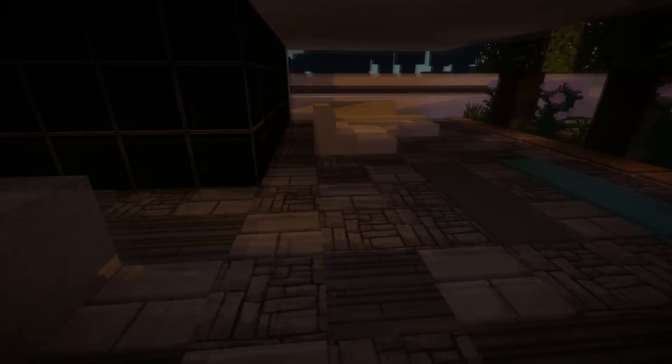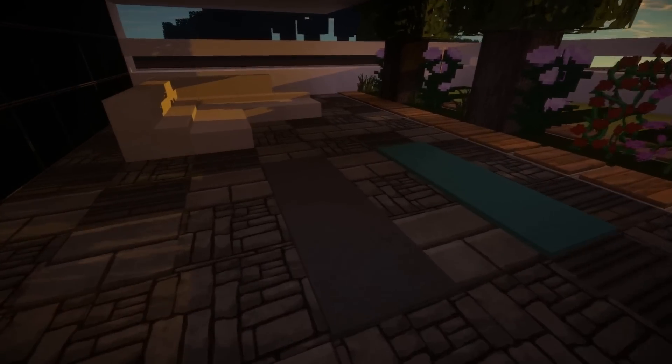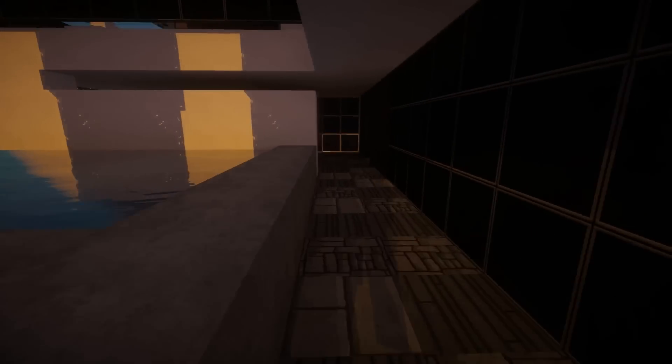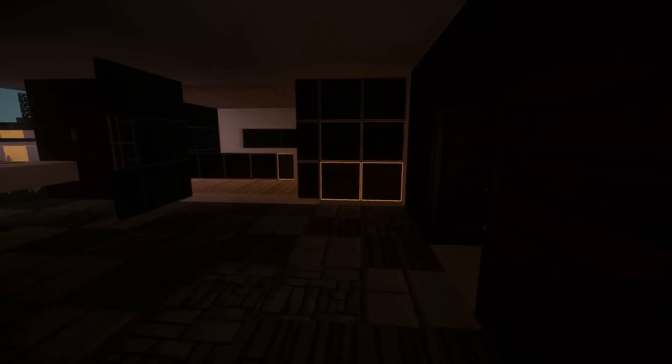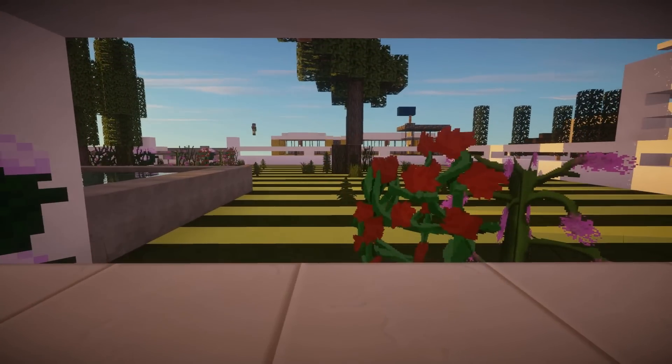So let's just go inside the house. We've got a nice little outside seating area with two designer-looking modern rugs. And then as soon as we get inside, we have a nice little bit of viewing onto the front of the build itself.